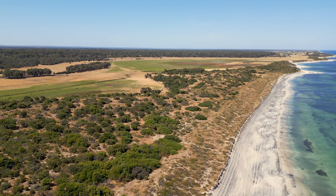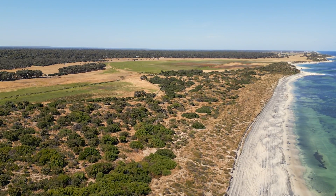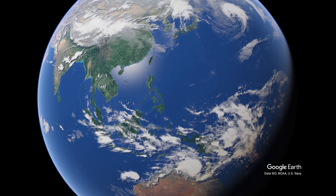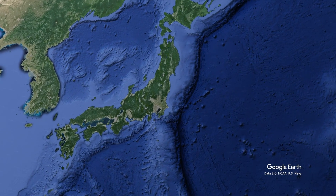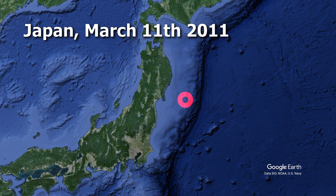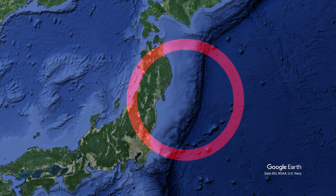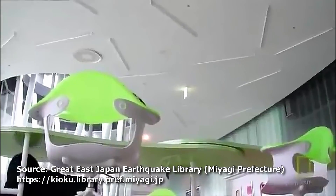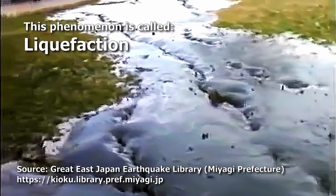And yet this coast has more tsunami deposits than anywhere else on the planet, with many features that point to an obvious source. We start in Japan: on March 11th, 2011, Japan experienced one of the most destructive tsunami events in living memory. The tsunami was triggered by the most powerful earthquake ever recorded in Japan — magnitude 9 — with the epicenter just off the northeastern coast of Honshu, Japan's main island.